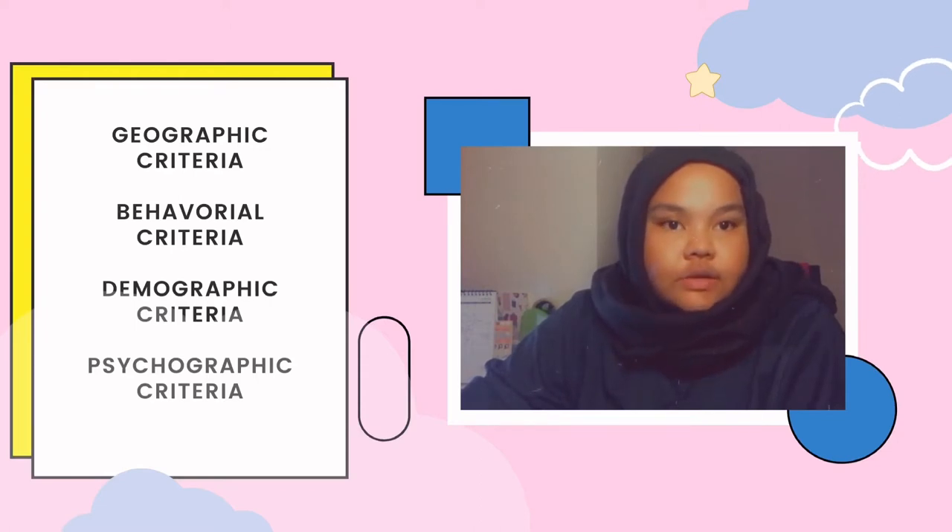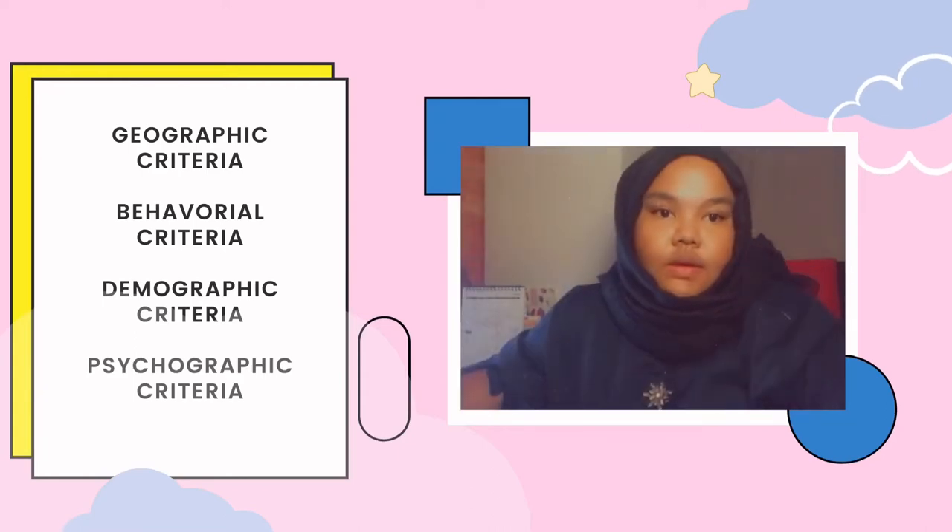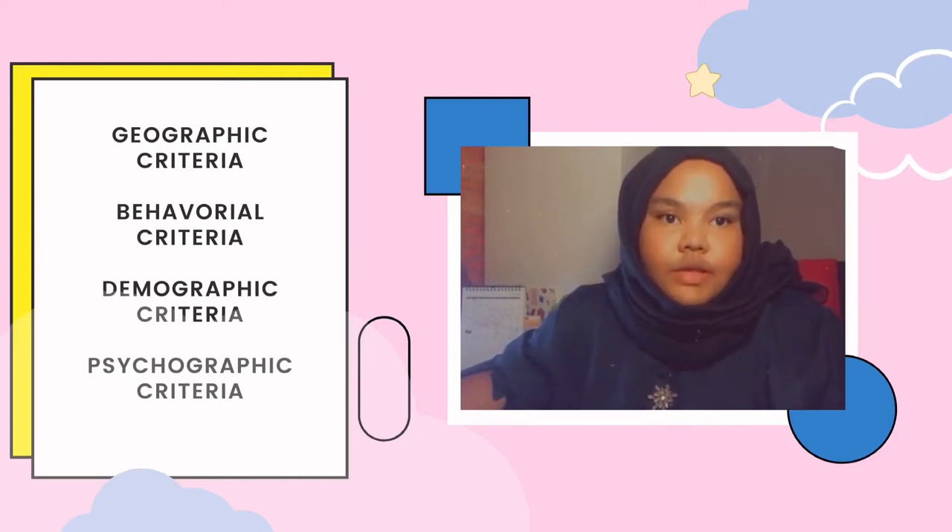Under geographic criteria, they have two which is regional and international. Next is demographic criteria. This product is actually suitable for all genders, and will be purchased by the majority between teenagers to adults.